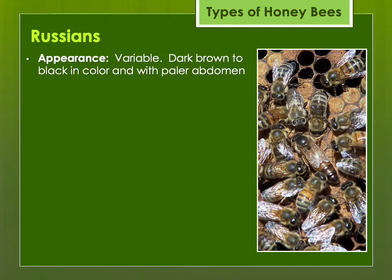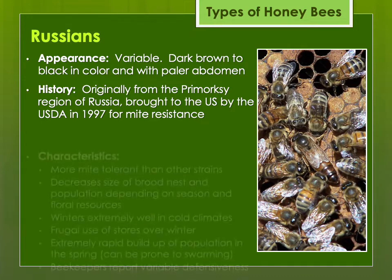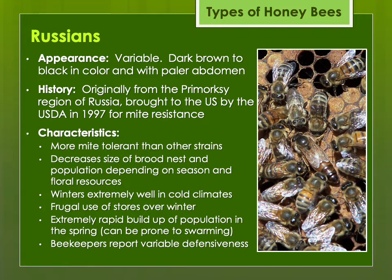The Russian bees are variable and were originally brought in with USDA permission in the late 1990s with the intent of improving mite resistance. The bees in the Primorsky Peninsula of Russia were the first honey bees exposed to the Varroa mite, and that long exposure is thought to have allowed them some mite resistance. They are very sensitive to changes in floral resources and winter well in cold climates. They do have rapid spring population buildup, which if you're not prepared for may result in higher swarming rates.